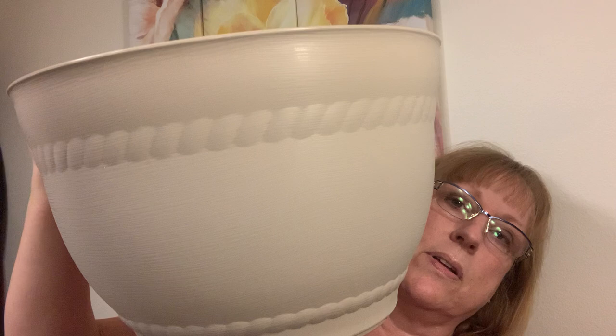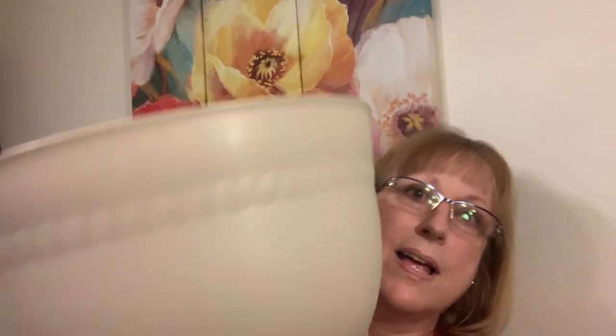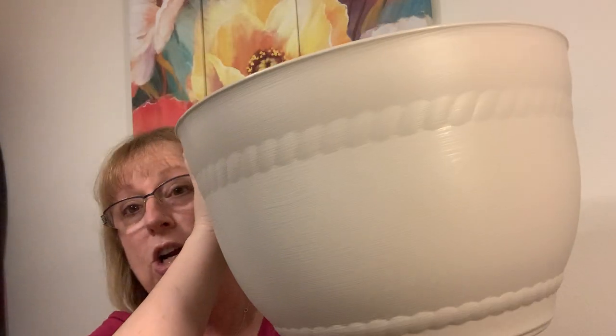I bought these today — finally found these. They had them in the terracotta color and then this color. A dollar. I mean, these things are huge. They're not as stiff as the others, but you're going to put dirt in it anyway, so who cares?